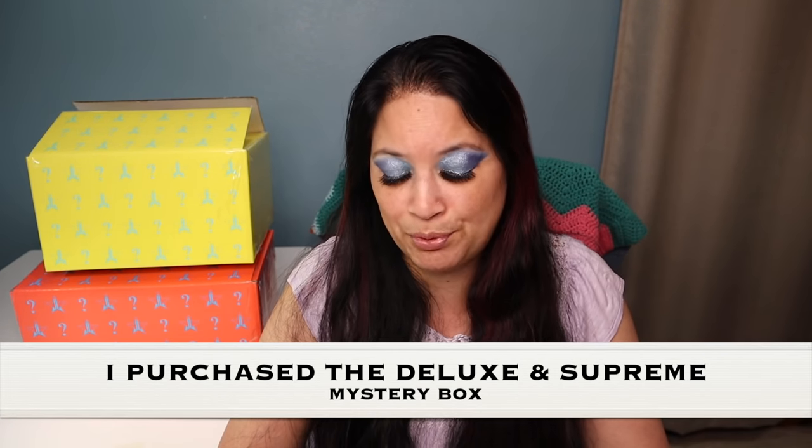The two boxes I purchased were the Supreme and the Deluxe. I'm going to open up the Supreme first.